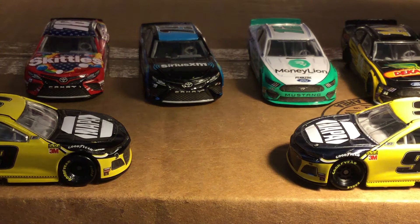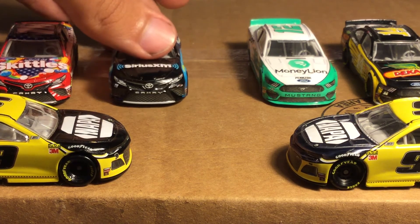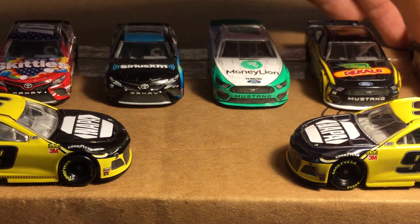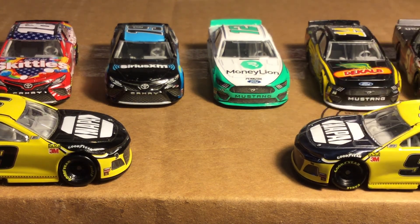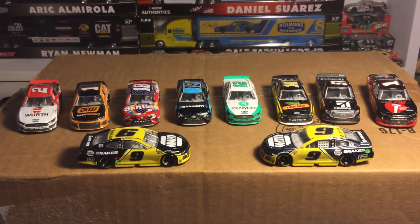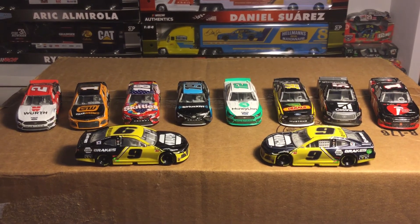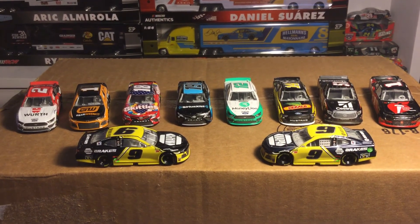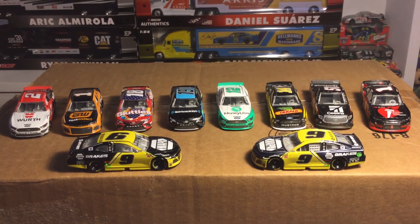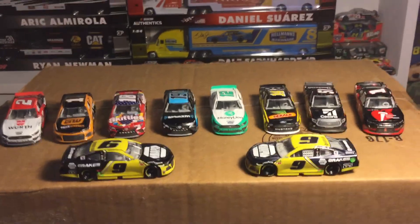Anyway guys, I hope you enjoyed this video and I didn't rant too much. I hope you guys got some of these good looking cars. Let me know - have you been able to find the liquid colors in stores? I've heard they're really impossible to find and I've had to order all of mine. Please like this video, leave a comment, subscribe for more, tell me your favorite paint scheme or die-cast from this wave, and I'll see you guys in the next wave or die-cast review video. Peace out.